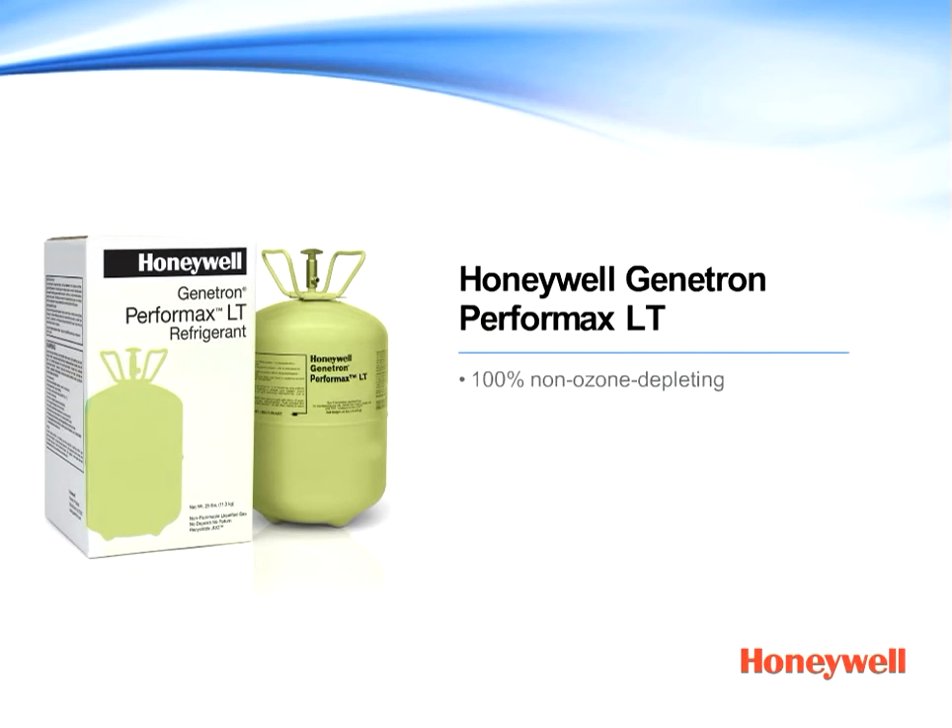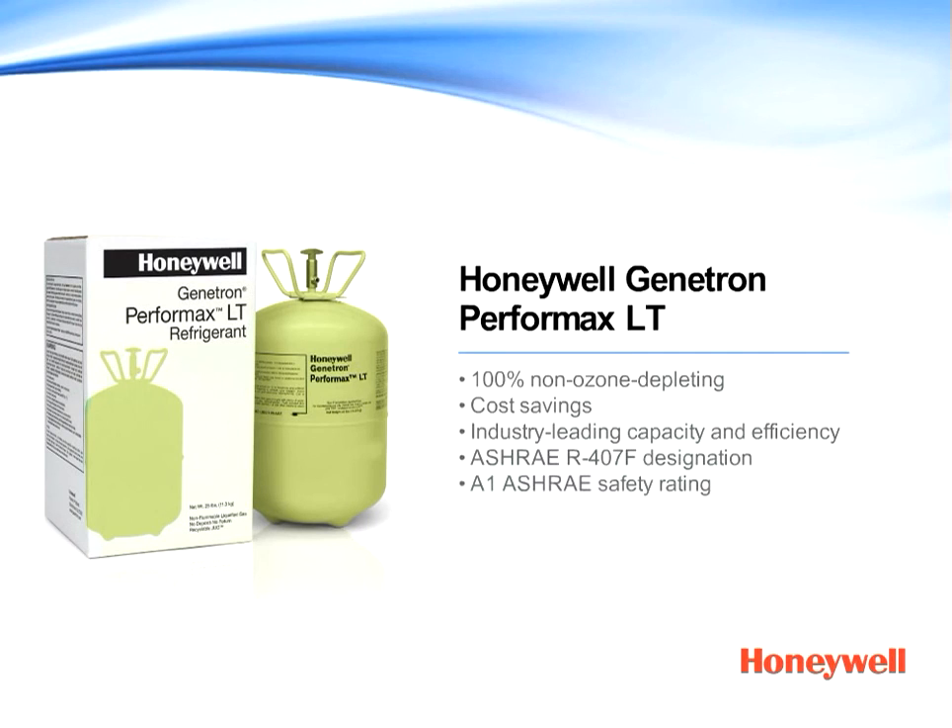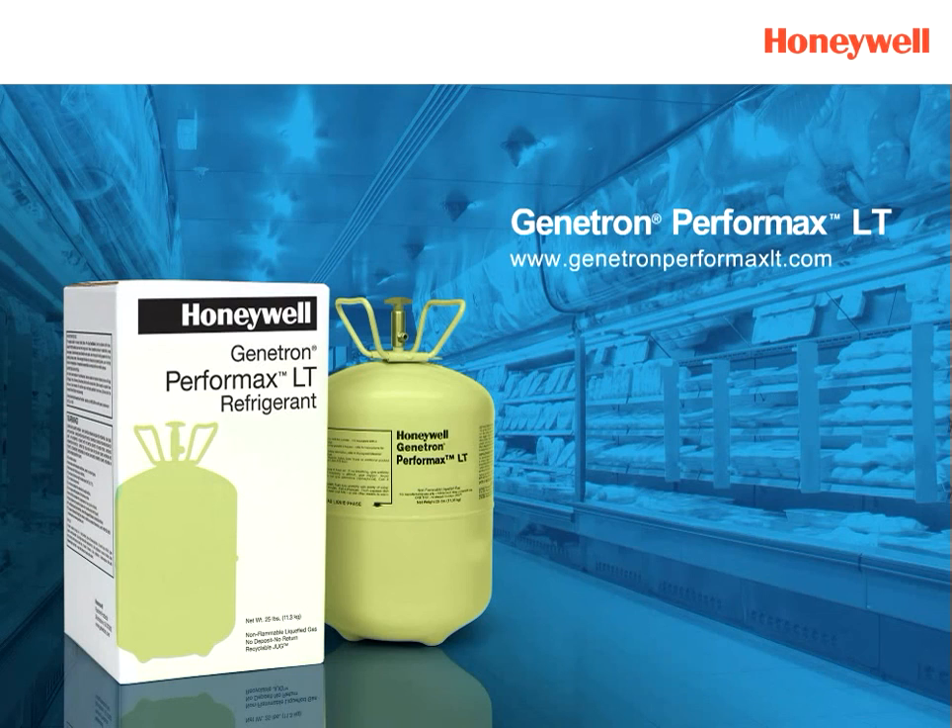In addition to non-ozone depleting performance, cost savings, and industry-leading capacity and efficiency, Genitron Performax LT has an ASHRAE designation of R407F, an A1 ASHRAE safety rating, and is EPA SNAP approved. It's available in convenient 115-pound cylinders and 25-pound jugs. It all adds up to a clear choice. Honeywell Genitron Performax LT is the ideal refrigerant selection for new supermarket installations. To learn more, visit your local Genitron wholesaler or GenitronPerformaxLT.com.